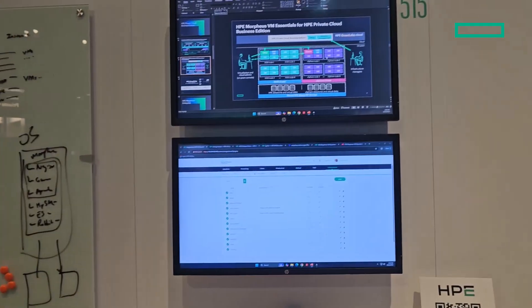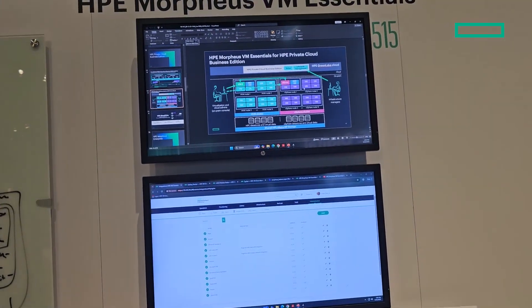This means they can provision, manage, and monitor their VMs from a single intuitive interface, which simplifies their virtualization management and reduces costs. With HPE Morpheus VM Essentials, they can also connect their existing VMware clusters for VM vending into ESXi and HPE VME hypervisor from one interface, making it a great choice for customers who want to modernize their infrastructure and gain flexibility.